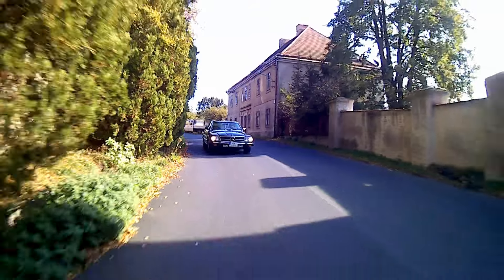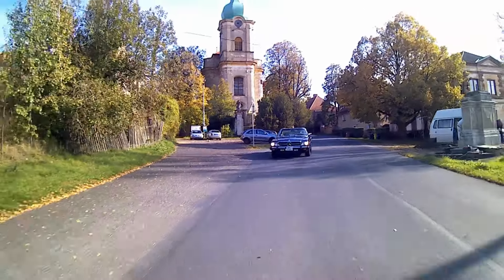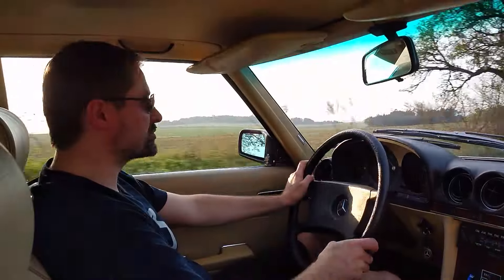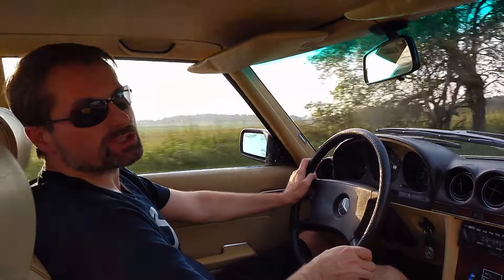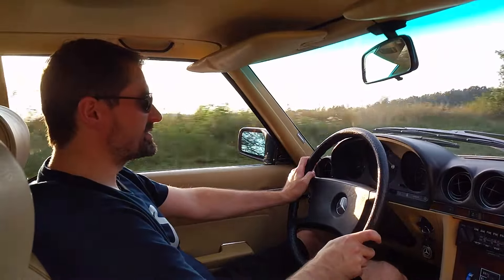These cars don't appear here very often — most of them were exported to North America specifically, and to Canada as well, then also with a decent representation in Japan, and some were also exported to South Africa.